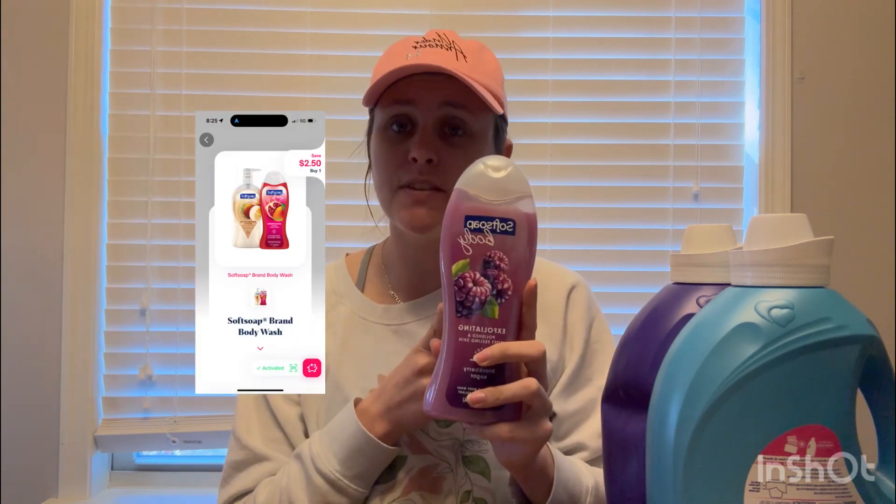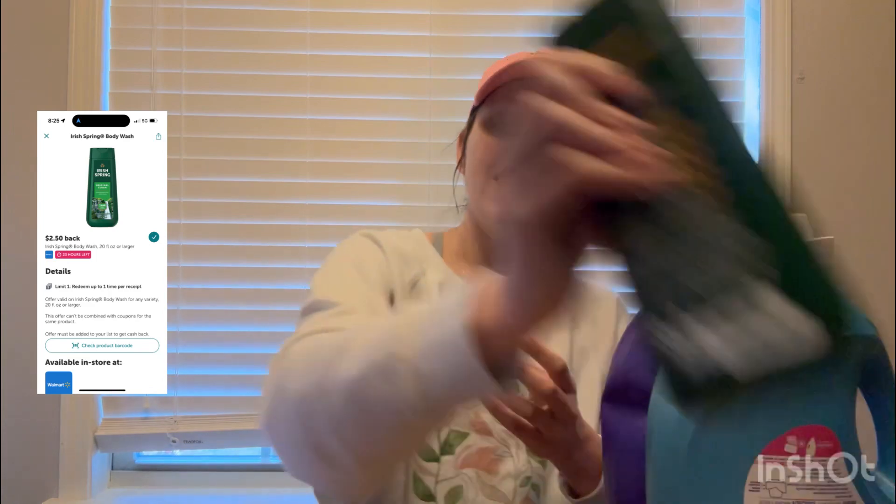The next deal has been all over the place, so y'all have probably seen it already — I just haven't gotten in store to grab it. It's on the Softsoap Body Wash, priced at $4.97. We have an offer on Ibotta for $2.50 back and an offer on Shopmium for $2.50 back, making this absolutely free. Pretty much the same exact deal on the Irish Spring at $4.97 — $2.50 back from Ibotta and $2.50 back from Shopmium, making this free as well.